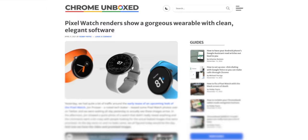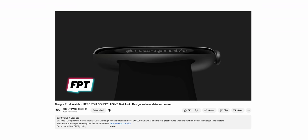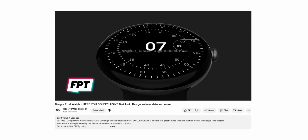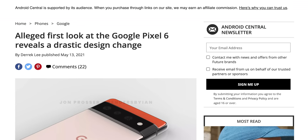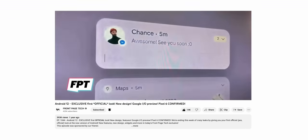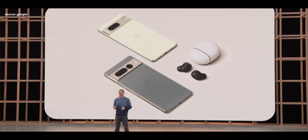Quick story: the year is 2021, and on this channel we leaked the first look at the Google Pixel Watch a year and a half early. Soon after, we leaked the brand new redesigned Pixel 6, Pixel 6 Pro, and we also leaked Android 12. But who's keeping track? How does Google respond? They just start to outright show their own products early at events.